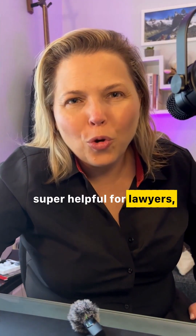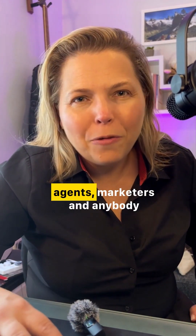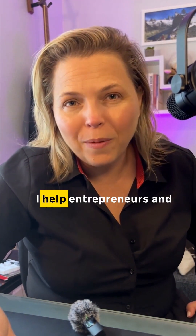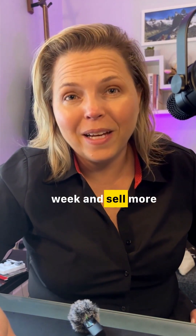This new feature is super helpful for lawyers, real estate brokers and agents, marketers, and anybody analyzing information in PDF format. I am Alejandra Taron, the Chief AI Wiz. I help entrepreneurs and businesses use AI to save 20 plus hours a week and sell more working smarter.